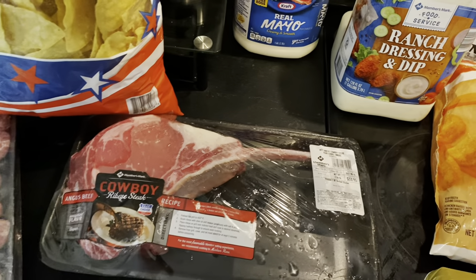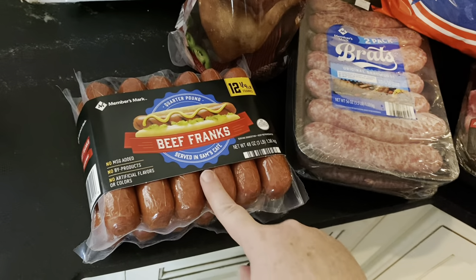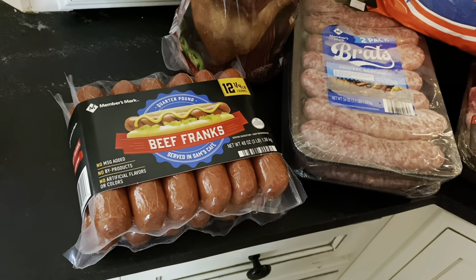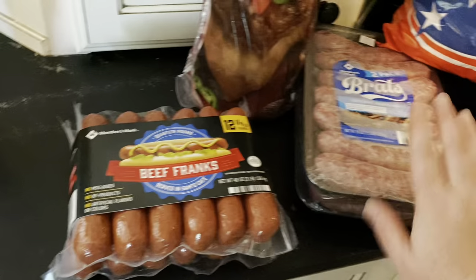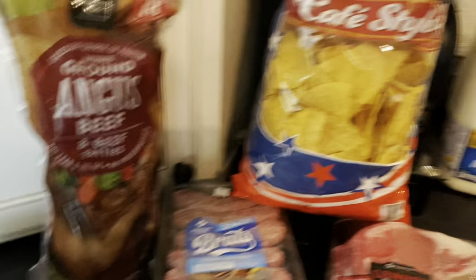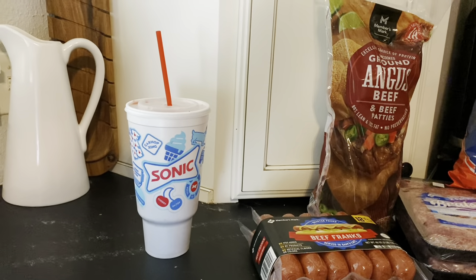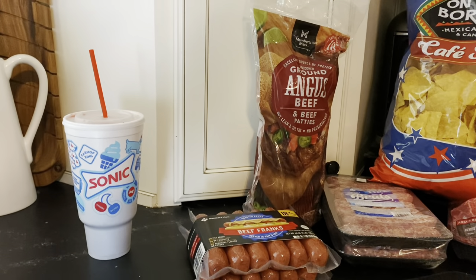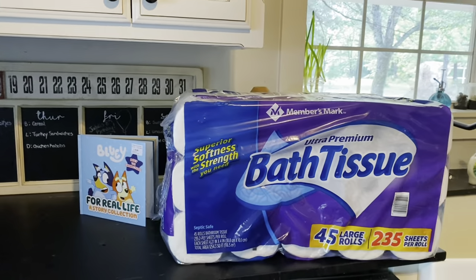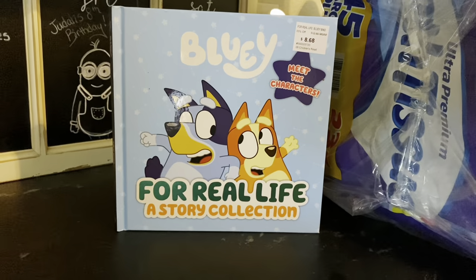I also got some brats and those good beef franks they sell at the little place at the front of Sam's — really good, easy, summery dinner. A big thing of hamburgers, some very patriotic tortilla chips, and there's my lonely little Sonic drink I got for happy hour because it's been a long day. My drink of choice: an unsweet tea with real strawberries and light ice — very yummy. I also got a big thing of toilet paper; we were running low and I like to stay on top of that.